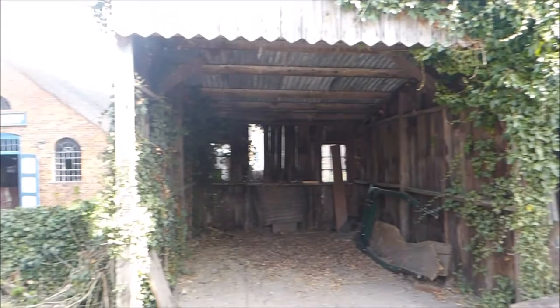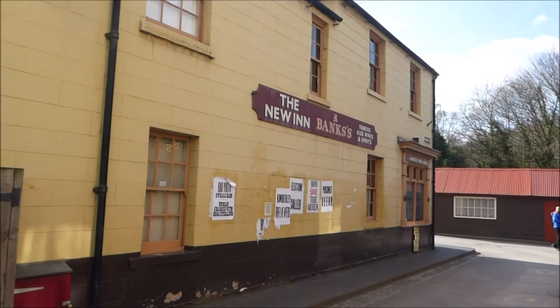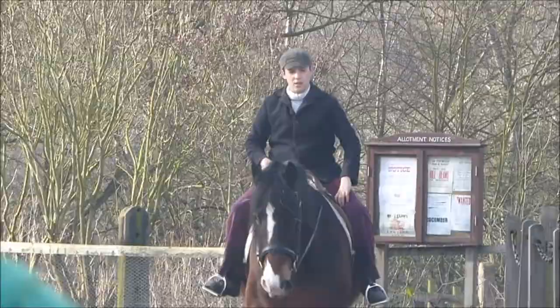The New Inn public house was originally located in Walsall. It was rebuilt and opened here in 1982 and it's an absolute treat to join the sing-song with Guy Rowland.